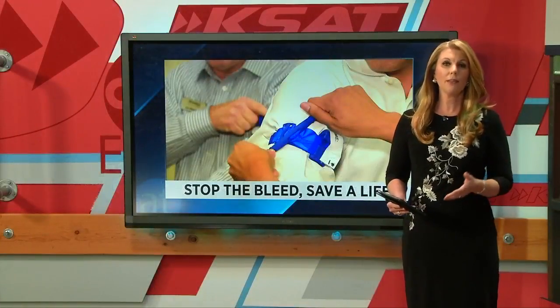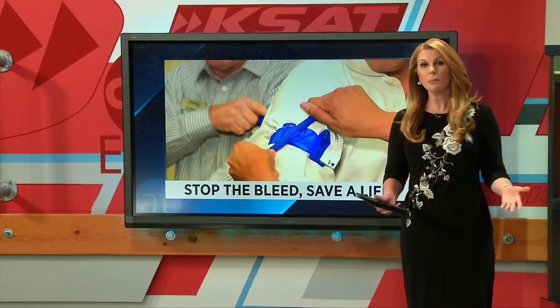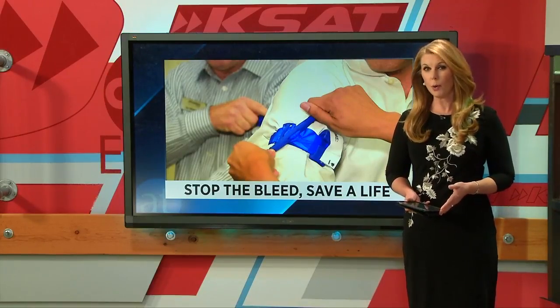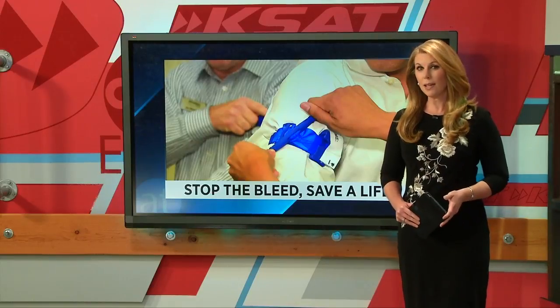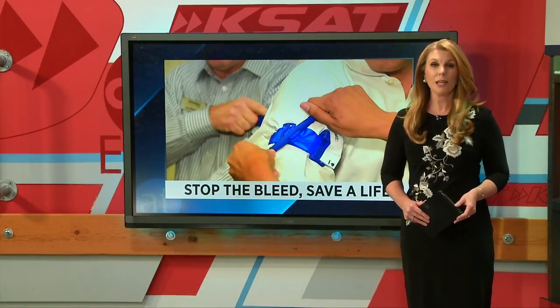We hear about mass shootings and violent attacks happening all too often at schools, at offices, or crowded places. Would you know how to help someone with a life-threatening wound? For most people, the answer is probably not. It's why several organizations are teaming up to turn innocent bystanders into first responders who are able to stop the bleed and save a life.